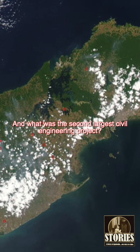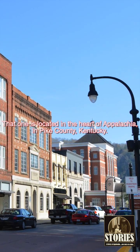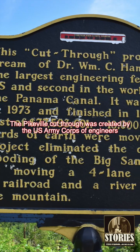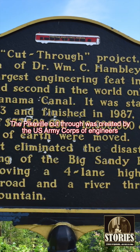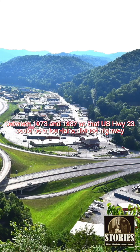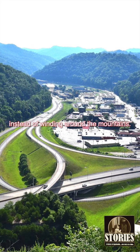And what was the second largest civil engineering project? That one is located in the heart of Appalachia in Pike County, Kentucky. The Pikeville Cut-Through was created by the U.S. Army Corps of Engineers between 1973 and 1987 so that U.S. Highway 23 could be a four-lane divided highway instead of winding around the mountains.